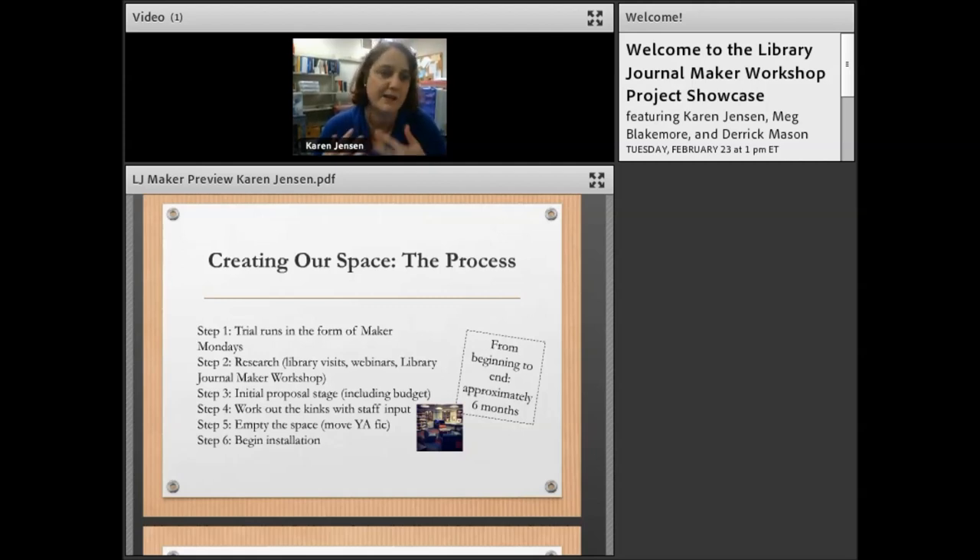Maker Mondays were so successful — we had 75 to 100 people come in and they were asking can we do this more, so we saw there was a real interest and need. We started doing research on what we could do, including participating in last year's Library Journal maker workshop. As part of the workshop, I did a proposal and outline, uploaded it into the Commons, got feedback from my small group, then shared it with staff and got their input before moving forward.